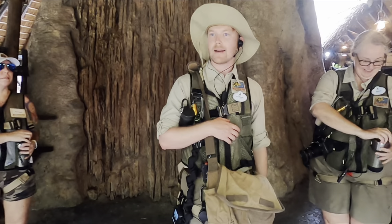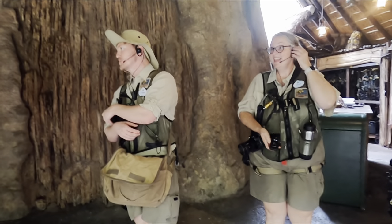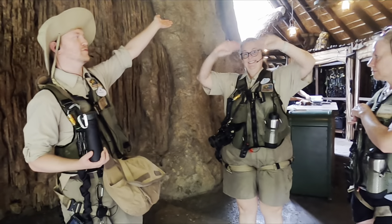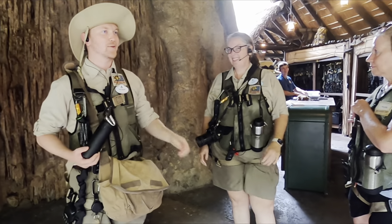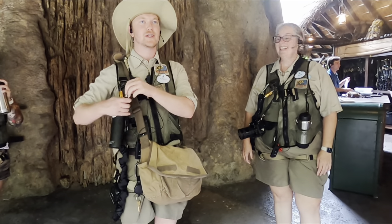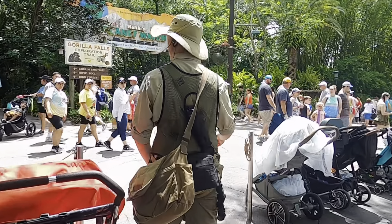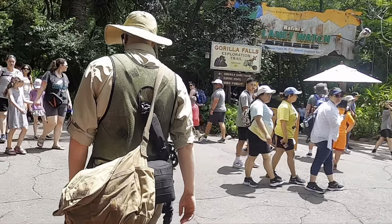Welcome to the Wild Africa Trek. Hope y'all are super excited. My name is Patrick. We're your guides today on the Wild Africa Trek. Hope you're ready to spend three hours sweating and hanging out with a couple of nature nerds. We're excited to learn about wildlife conservation and more — our tour is going to cover all of that.